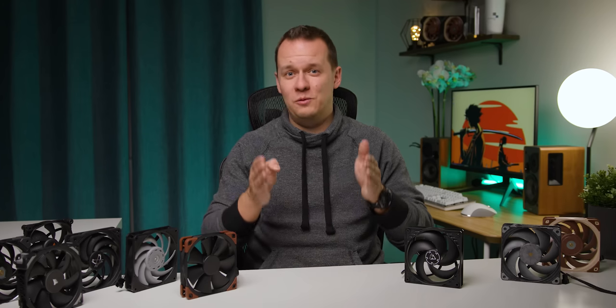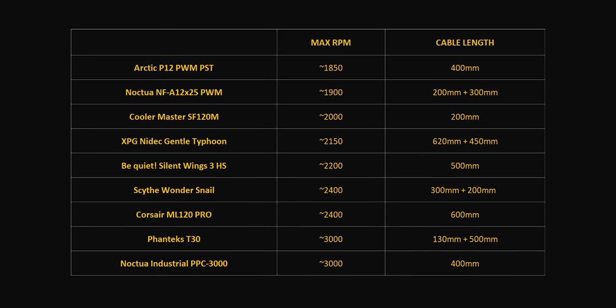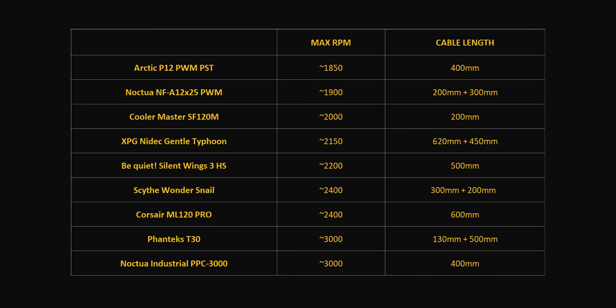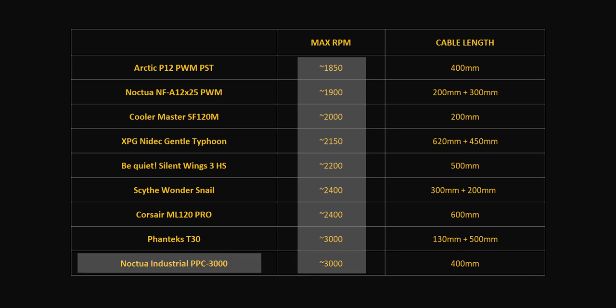The vast majority of fans within this roundup have a very specific use case — they are high-end fans to cool off high-end systems, high-end radiators, or high-end air coolers. You're probably not going to be buying four, five, or six of these specific fans other than maybe the P12 to populate your case. As for the actual speeds, this is what things look like — all of these are plus or minus 10%. I'm also adding cable and extension lengths here. This roundup has fans that range from just 1,850 RPM all the way up to a screaming 3,000 RPM for the Noctua PPC and Phanteks T30.